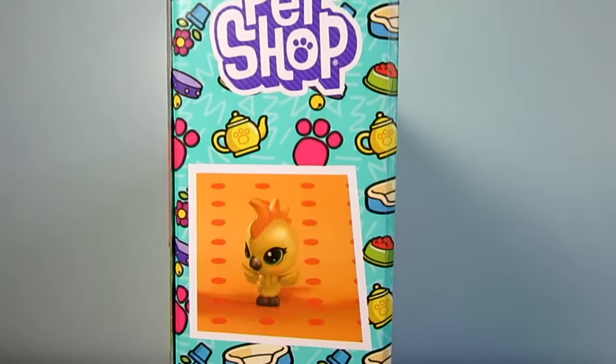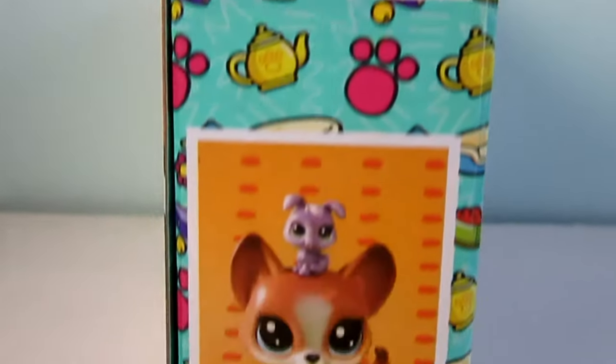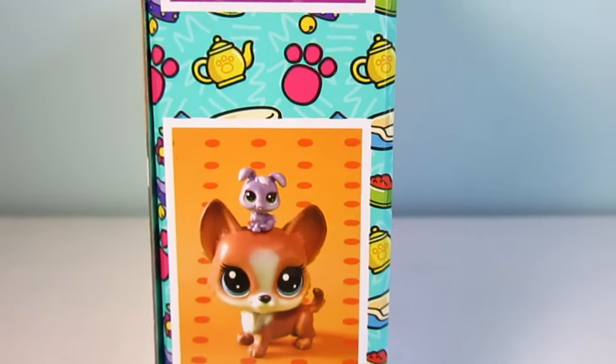And on the other side it shows the bird, the chameleon, the hamster again, the puppy, the bunny, and the corgi.